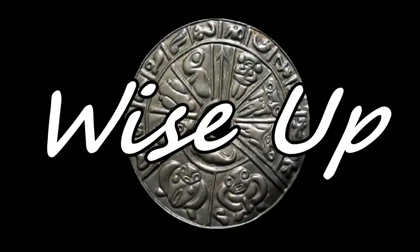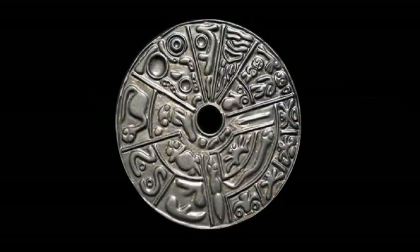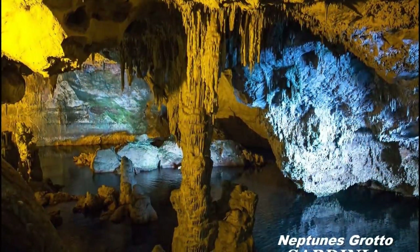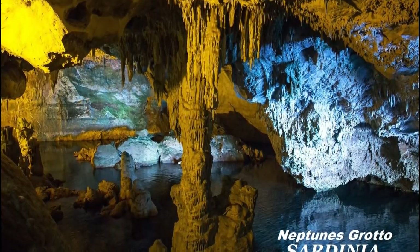The word vitrification - vitrification of rock - still floats around in the megalithic community. Lately it's melting; everything's been melted. I've been saying that everything's either solidified, calcified, or mineralised. These people, including the megalithic scene, seem to ignore simple truths like what we're looking at here with this underground cave.